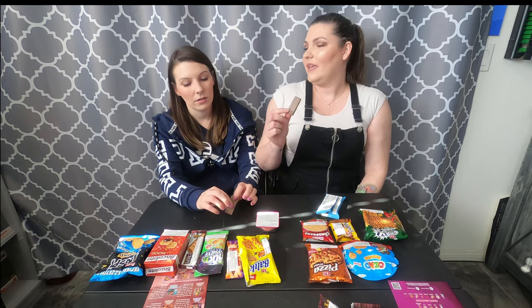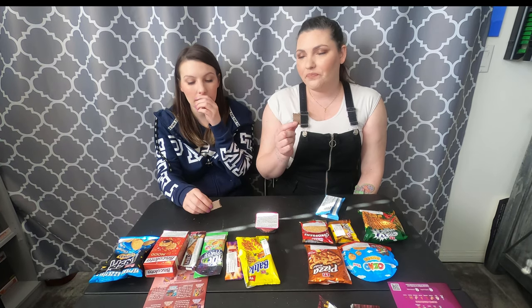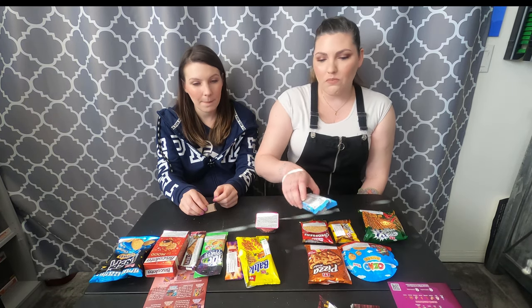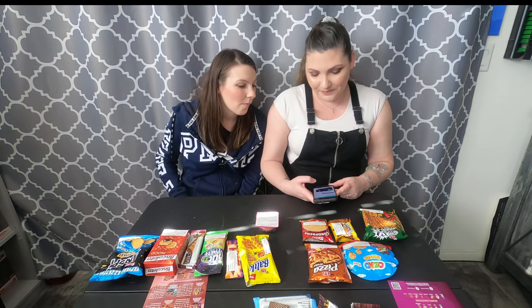I wonder if this is going to be like a strong coconut flavor like the banana was. At first I tasted more of the chocolate — the coconut came after. I don't mind it, it's pretty good. The coconut isn't that strong, and the chocolate helps tame it.